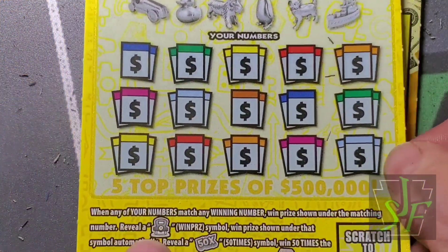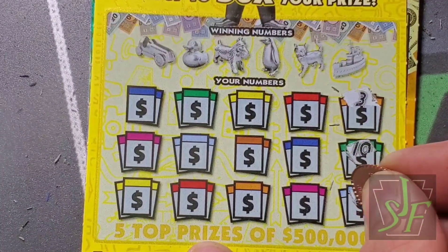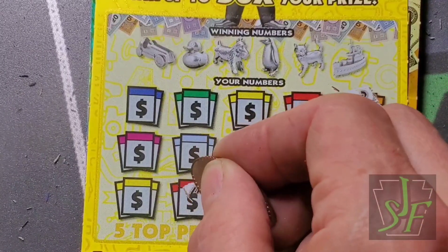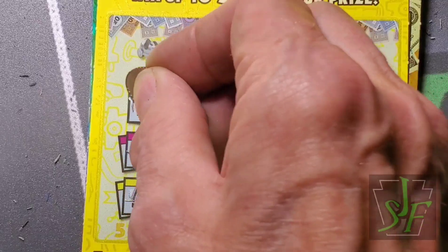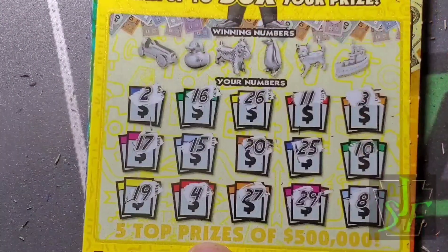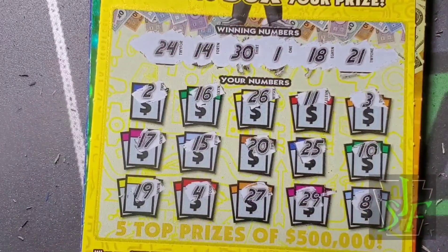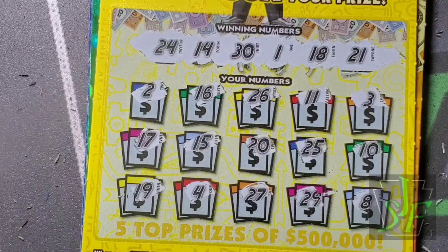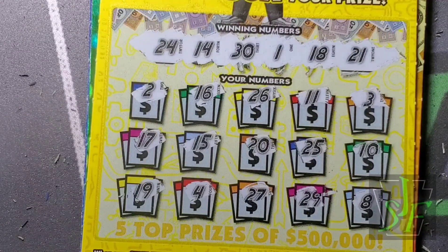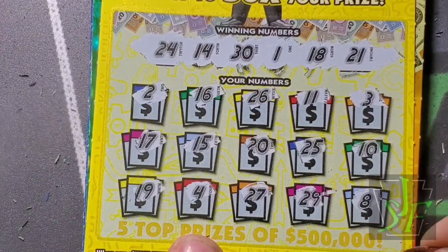On to the next one - there we go, around the horn we go. No symbols on this one either. This is the reissue of the game; I haven't done too well since the reissue. Didn't get rid of the sparklies. One and 14, 18, 21, 24, and 30. Pretty sure I didn't miss anything there - just another crappy ticket.